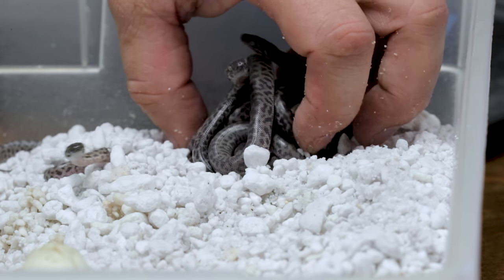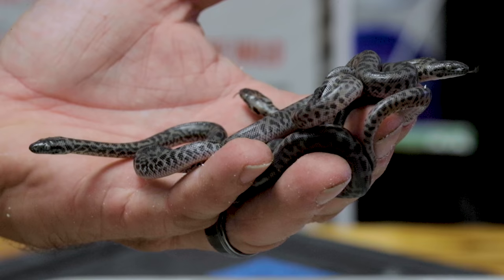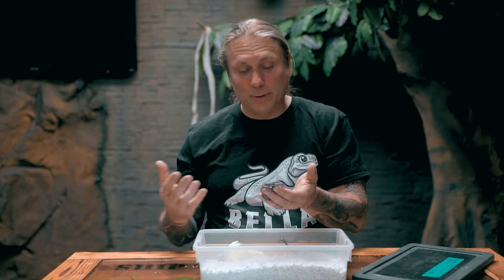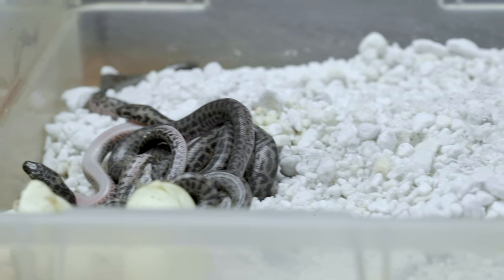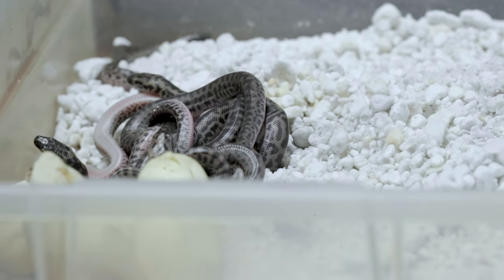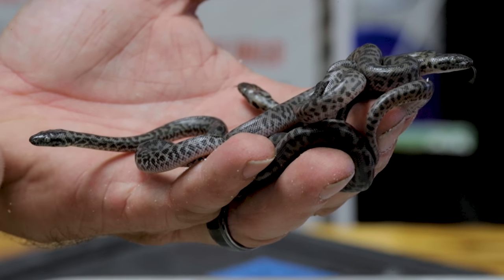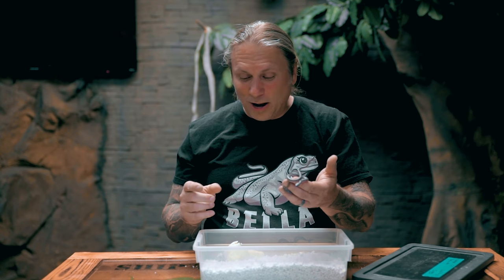The last python clutch from the incubator is these spotted pythons right here. You've seen me hatch children's pythons, spotted pythons, and Stimson's pythons in here. The spotted pythons are a little darker compared to the others — absolute rippers, really beautiful little guys. We only have a couple more clutches of antiracea — those little pygmy pythons — left, but we had a really killer year with them.